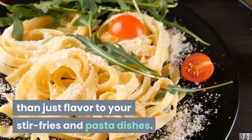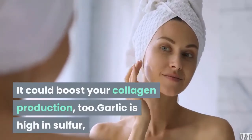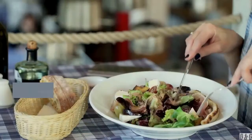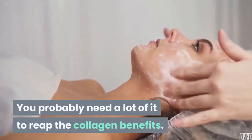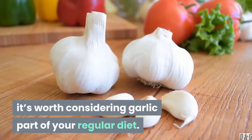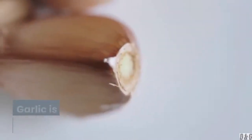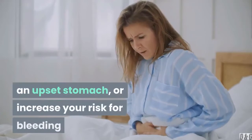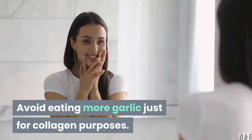8. Garlic may add more than just flavor to your stir-fries and pasta dishes — it could boost your collagen production. Garlic is high in sulfur, which is a trace mineral that helps synthesize and prevent the breakdown of collagen. It's important to note, however, that how much you consume matters — you probably need a lot of it to reap the collagen benefits. Garlic is safe in regular amounts, but too much garlic, especially raw, may cause heartburn, an upset stomach, or increase your risk for bleeding if you use blood thinners. Avoid eating more garlic just for collagen purposes.